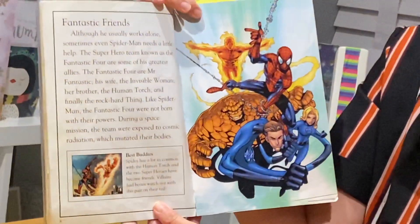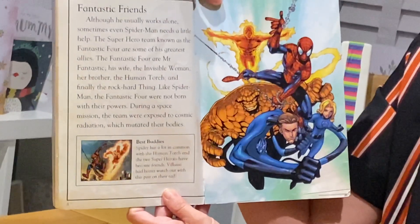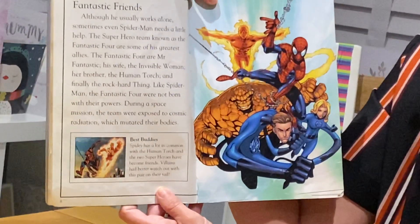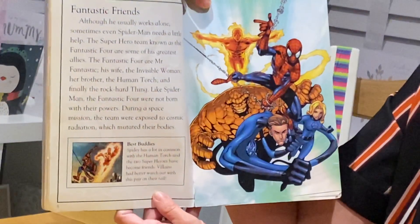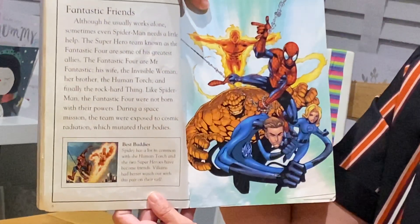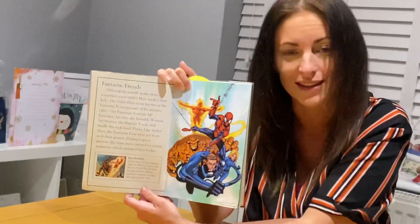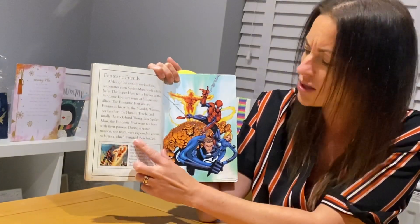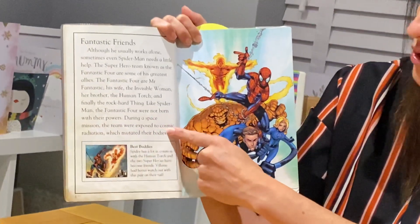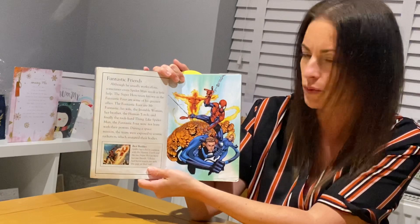Fantastic friends. Although he usually works alone, sometimes even Spider-Man needs a little help. The superhero team known as the Fantastic Four — I'm sure lots of you have heard of them — are some of his greatest allies. The Fantastic Four are Mr. Fantastic, his wife the Invisible Woman, her brother the Human Torch, and finally the Rock Hard Thing. Like Spider-Man, the Fantastic Four were not born with their powers. During a space mission, the team were exposed to cosmic radiation, which mutated their bodies. And that's your third question — a V Viper vocabulary question. What does the word mutated mean? Using the clues in the text — during a space mission, the team were exposed to cosmic radiation, which mutated their bodies — what do we think the word mutated means?